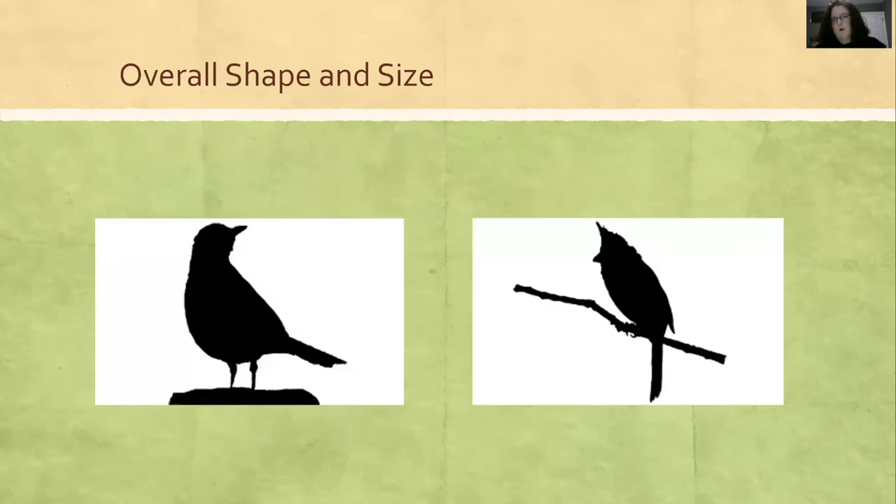When I look at a bird, these are the questions I ask myself: Is it chunky? Is it streamlined? Is it big like a hawk or small like a chickadee? So when you look at these two bird silhouettes, what would you describe them as? If you guessed robin and cardinal, that's correct — chunky like a robin.